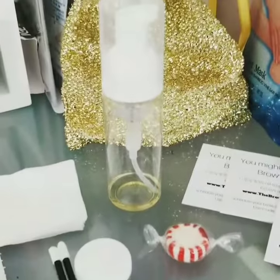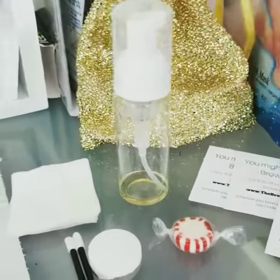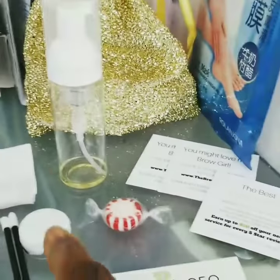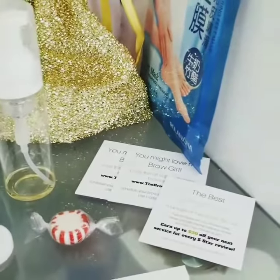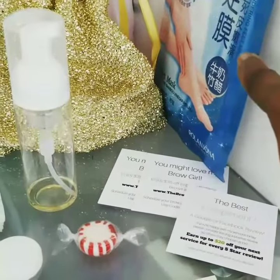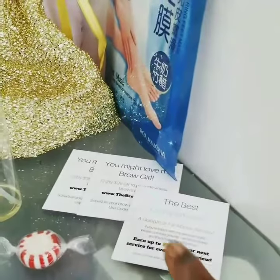So I give them a foam bottle pump with green soap in there, gauze so they can dab for the first 24 hours, coconut oil, flock wands, my business card, a sweet treat, a foot little mask thing kind of like baby foot, my referral cards, and my compliment card.